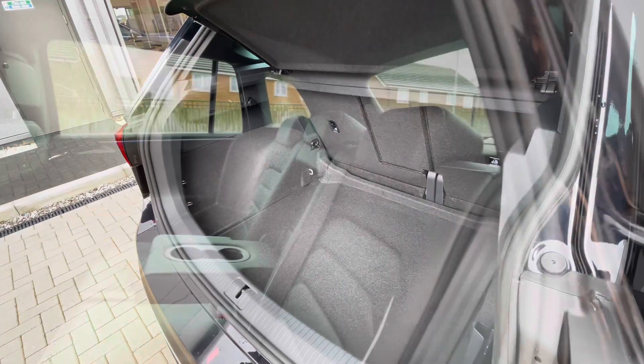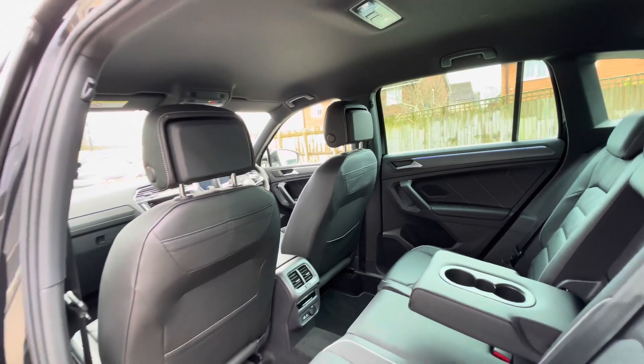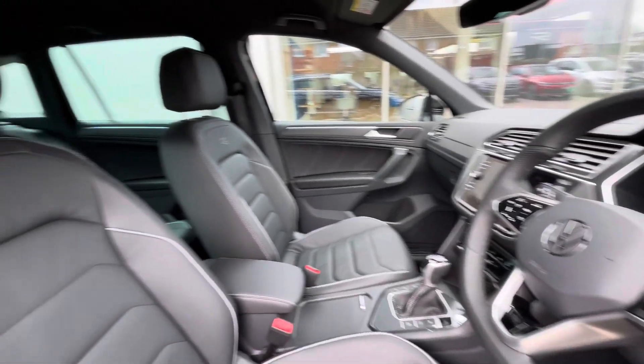As we make our way into the back of the car, you'll see we have ISOFIX points in the back for rear child seats, cup holders on the centre console, and USB-C inputs. The multifunction steering wheel gives access to the digital cockpit, which we'll touch on shortly.